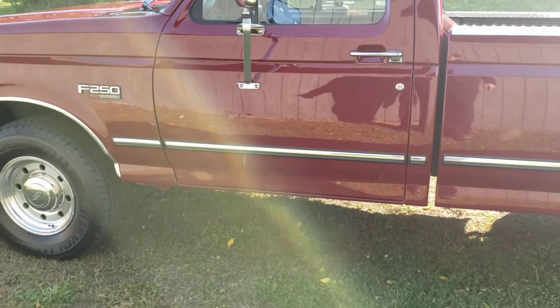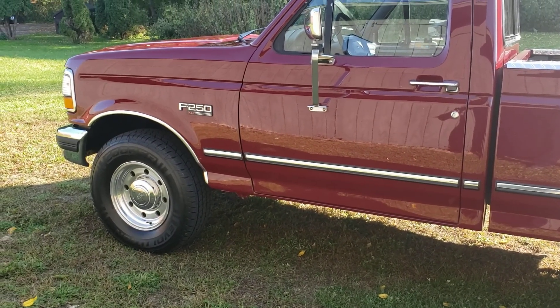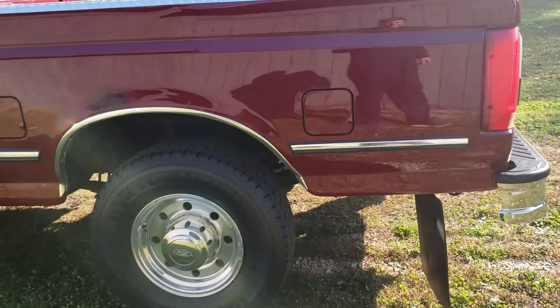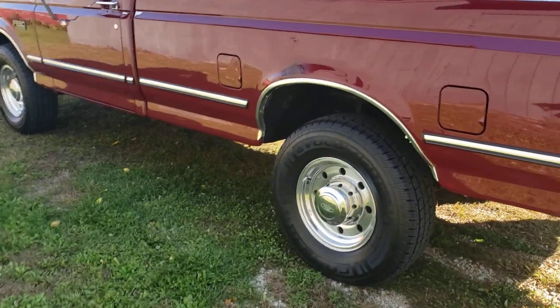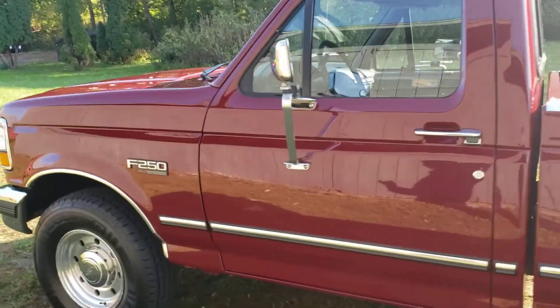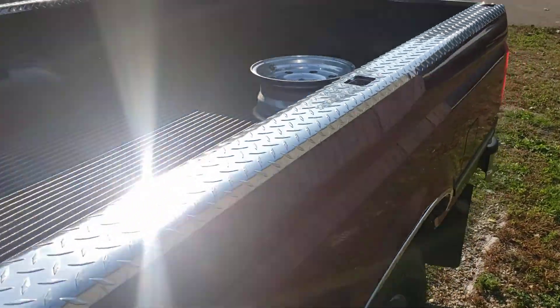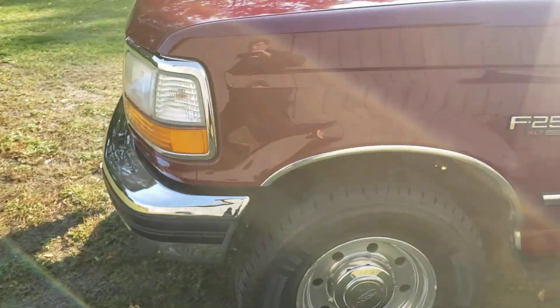Damn good-looking vehicle. Got those alloy wheels on there — those were added. Some of you are going, you couldn't get that in '92 — yep, we know the Alcoas came from '95 on, but this truck is now wearing them with a spare that comes along. Not a spare tire, but we do have an extra wheel to include.